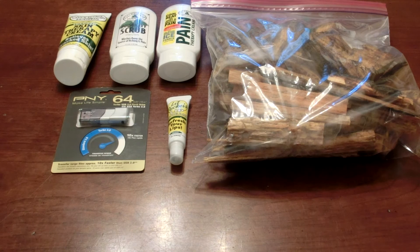An Outdoor Hands prize pack, but this pack does not have a shirt. So you get the skin therapy cream, poison ivy scrub, pain therapy cream, and the Lil Pucker's lip balm.